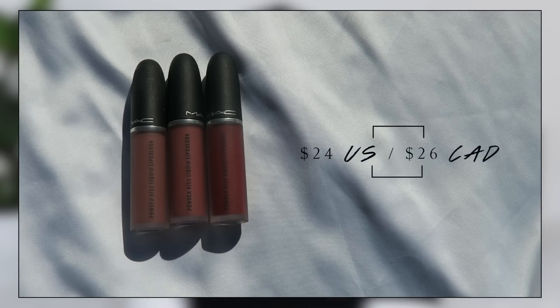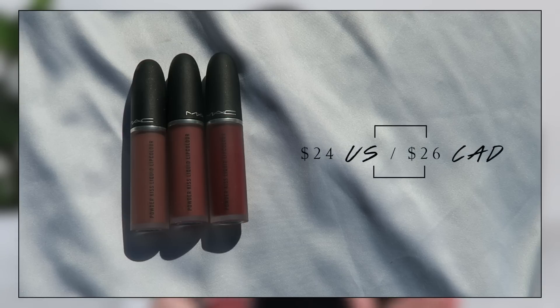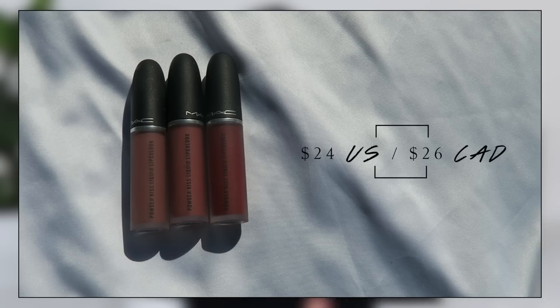Now for lips — starting off with these from MAC. These are the Powder Kiss Liquid Lip Colors. I loved the Powder Kiss lipsticks when they came out, but I like these more. They also came out with Powder Kiss eyeshadows, which I didn't care for, but these liquid lip colors are so beautiful. I have three shades: Date Maker, Mullet Over, and Devoted to Chili. These have been my most used. They have a whipped consistency — like the soufflés by Rare Beauty, but with a better consistency and not as drying.